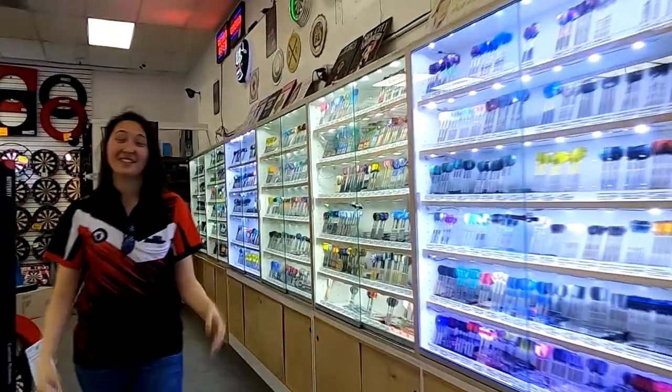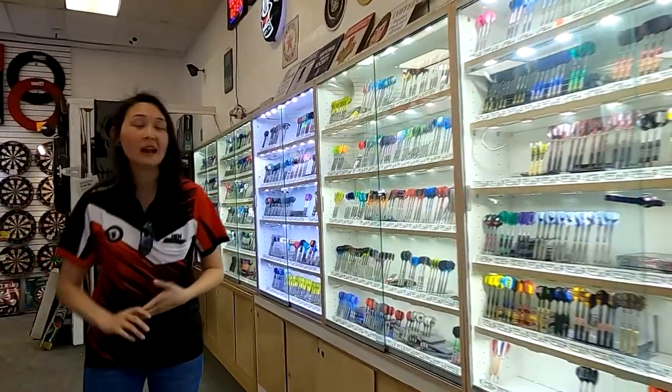How many darts do you carry? We have over 900 different sets of barrels on display here in the store and thousands more online.